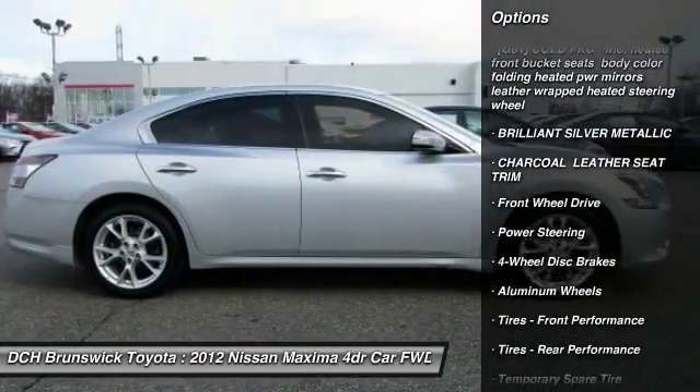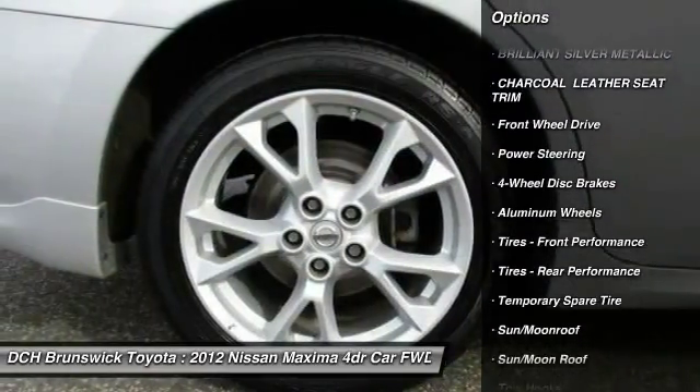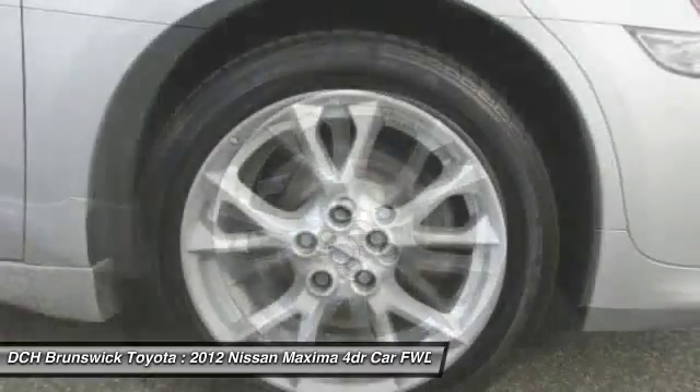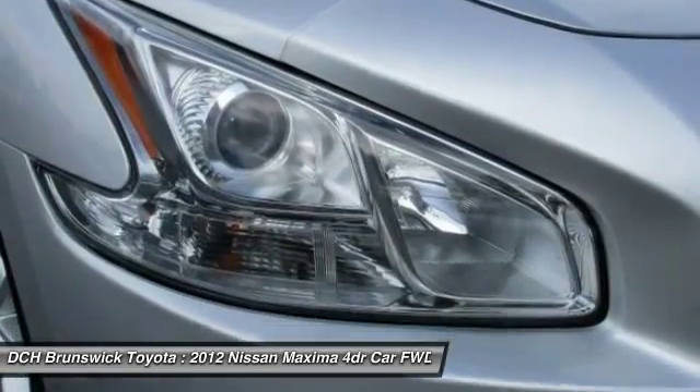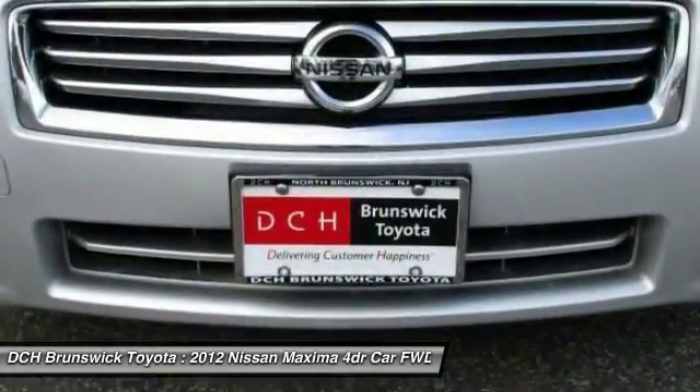power passenger seat, CD changer, steering wheel audio controls, leather-wrapped steering wheel, moonroof, Bluetooth, adjustable steering wheel, power steering, four-wheel disc brakes.